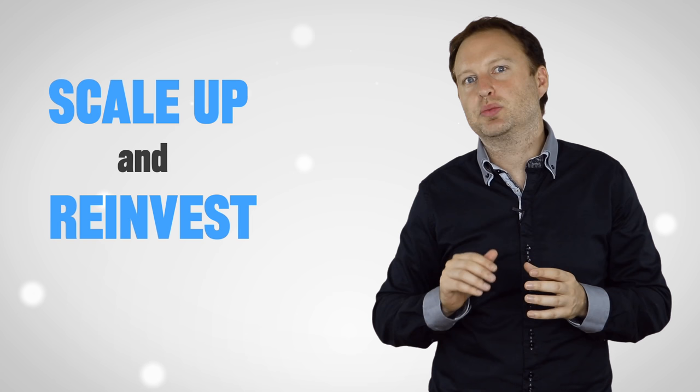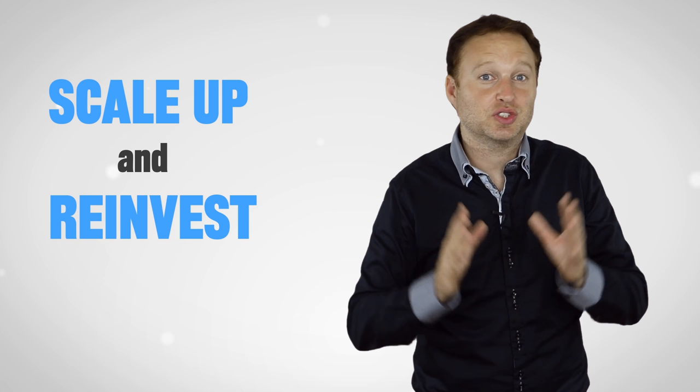If you'd like to see any more videos like this, just keep an eye out for them because I'll be around very, very soon.